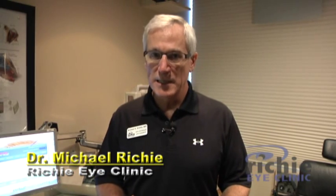Hi, I'm Dr. Michael Ritchie and I want to thank you for joining us again today. We're here at the Ritchie Eye Clinic and what I would like to do today is introduce you to the process of an injection that we use to help people with retinal problems.